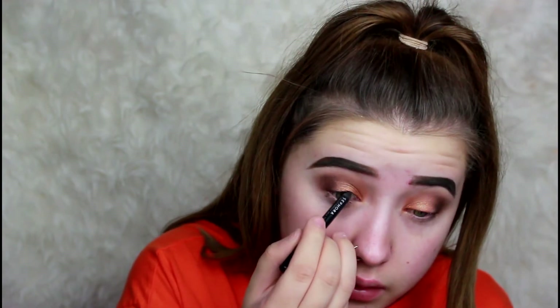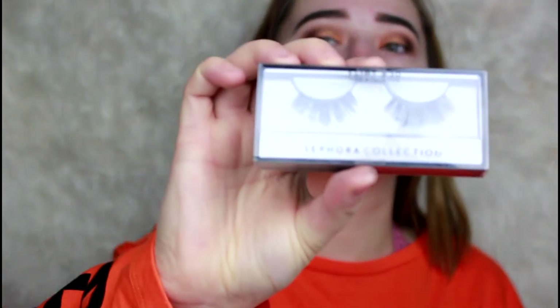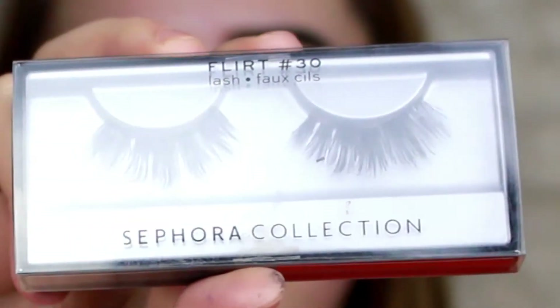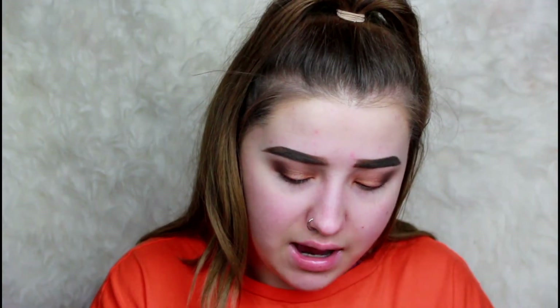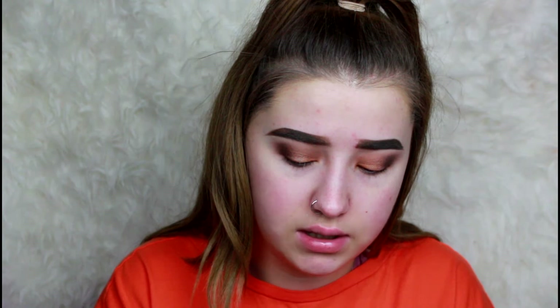I'm going to go with my Sephora Collection 12-Hour Waterproof Contouring Eye Pencil in Black Velvet. This stuff is hella black, hella pigmented, creamy, and blendable — doesn't transfer, doesn't smudge. It's a super opaque, blackest black liner. I'm going to take my Flirt Lashes from Sephora Collection — these are freaking beautiful, I'm honestly super obsessed with these. I'm going in with some glue on the lash band using House of Lashes Lash Glue. If you have never used it, you honestly have to — it's so good.